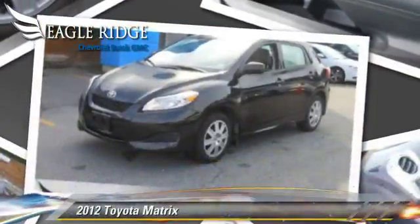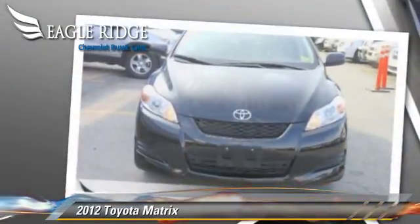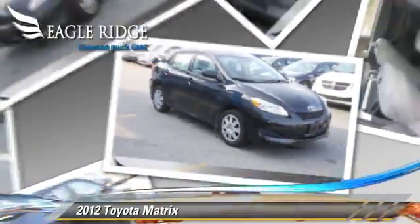The 2012 Toyota Matrix, powered by a 1.8-liter four-cylinder engine with an automatic transmission, this vehicle is well-equipped.